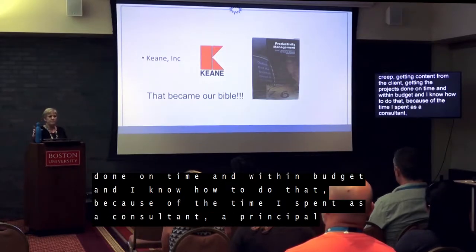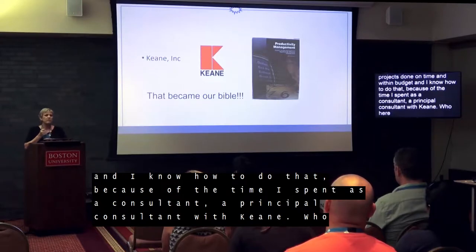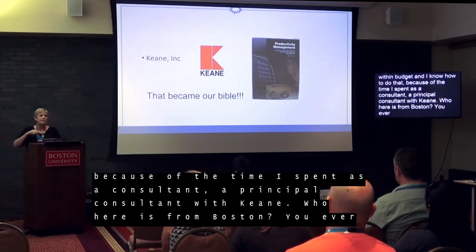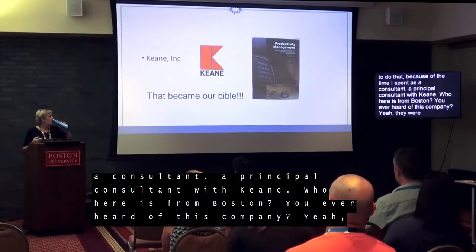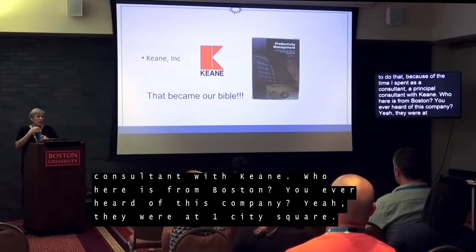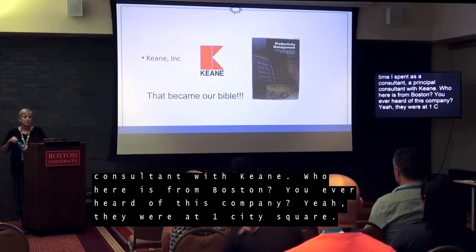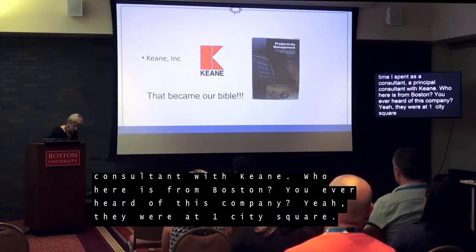Who here is from Boston? You ever heard of Keene? They were at One City Square for many years in the 80s and 90s. They were always in the Gartner Magic Quadrant for getting projects done on time and within budget, and primarily the reason behind that is because of these productivity management principles.